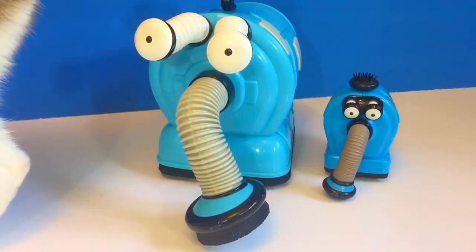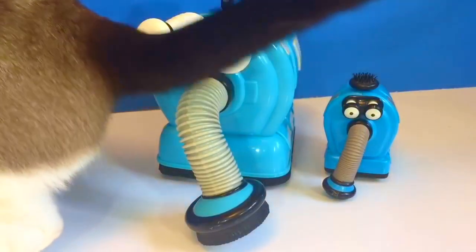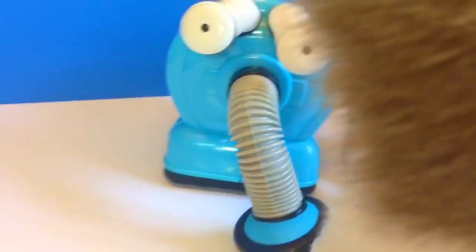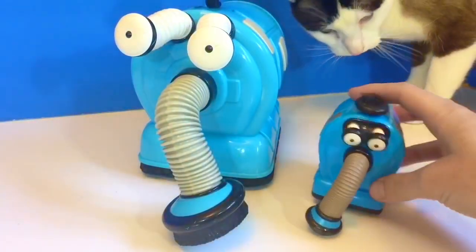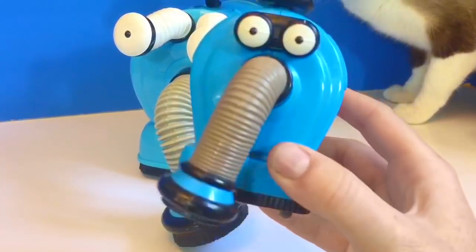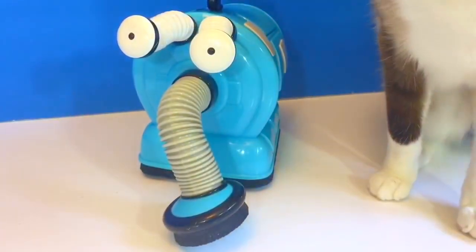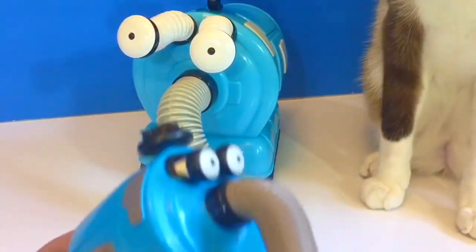Hello and welcome to Tiny Treasures. Today we have two new Nunu toys. And there's Kitty — excuse us Kitty, we'd like to show everyone the new Nunus. There's a big one and a small one. I think Kitty's in play mode. We better move her into another room so we can show you the Nunus.